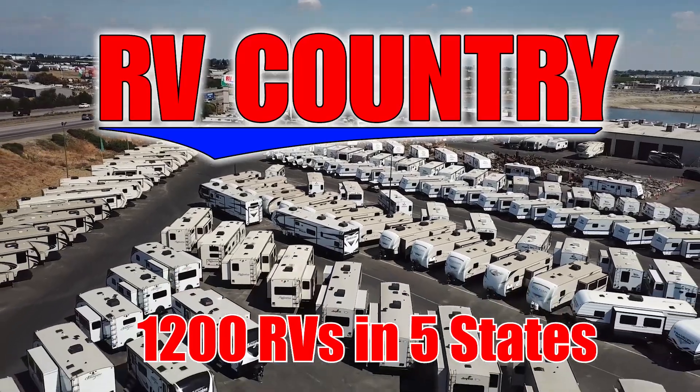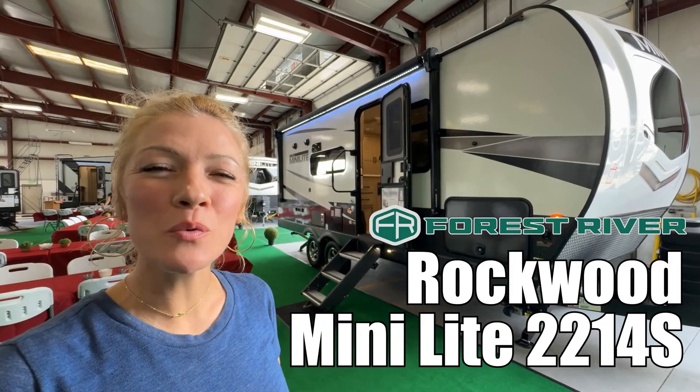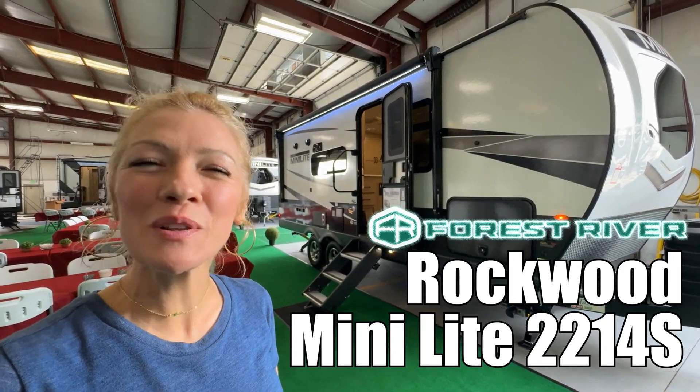Here's another great RV from RV Country. Hey guys, I'm Raina and today I'm going to show you around a Rockwood Mini Light by Forest River. So let's take a look.